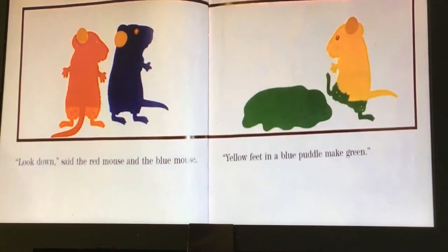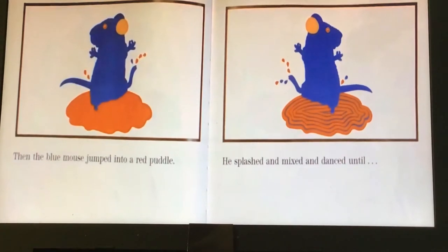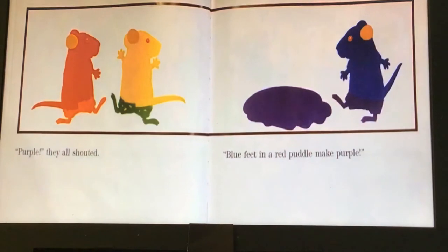Do you see your favorite color yet? Then the blue mouse jumped into a red puddle. He splashed and he mixed and he danced and he stirred — what color do you think he's making? Let's find out. Purple! They all shouted. Blue feet in a red puddle make purple. Is that anyone's favorite color? That's my sister's favorite color.